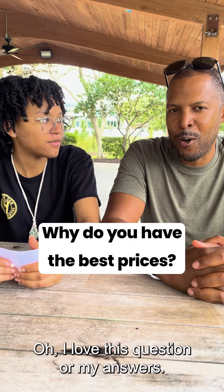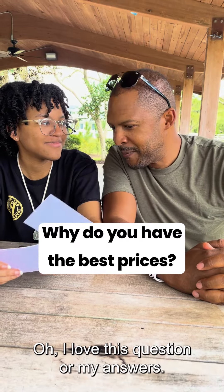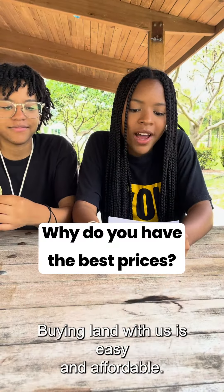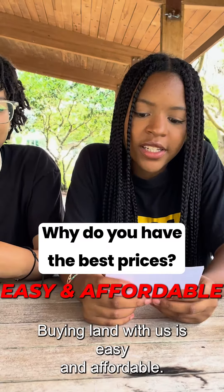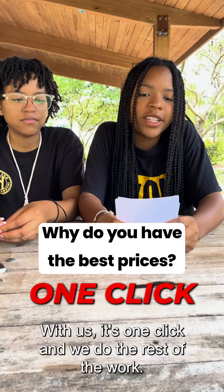Why do you have the best prices? I love this question. We have great financing and we provide the best service. Buying land with us is easy and affordable — it's one click and we do the rest of the work.